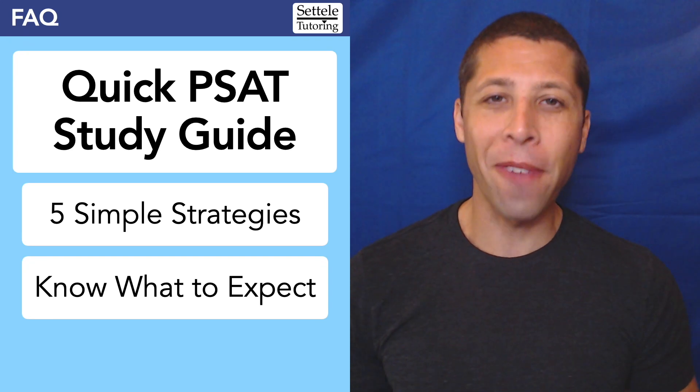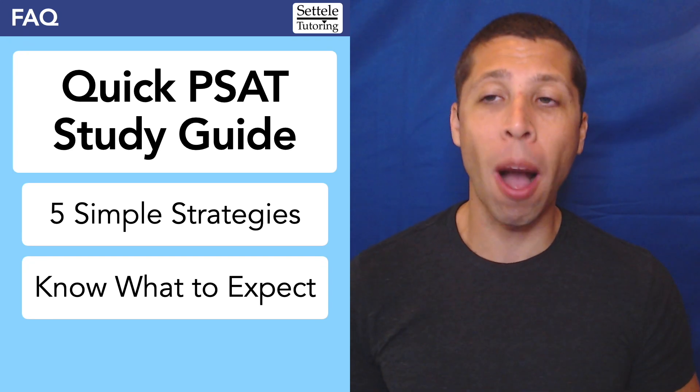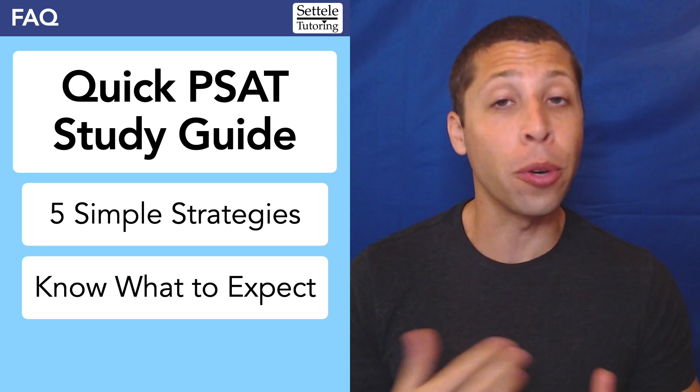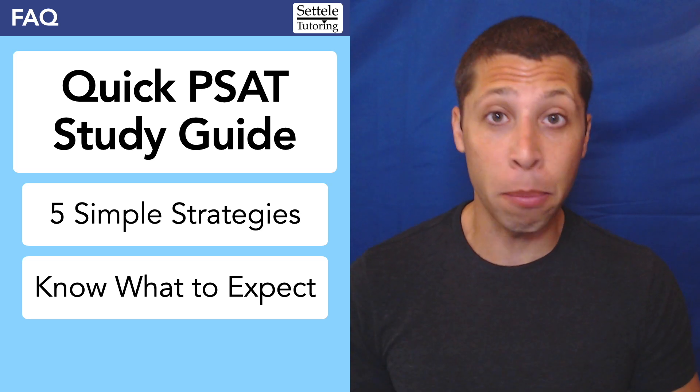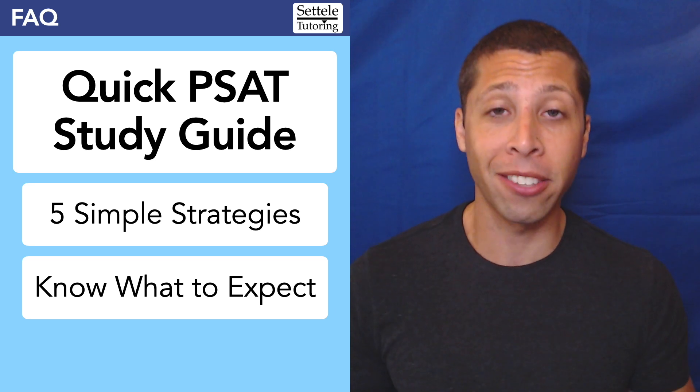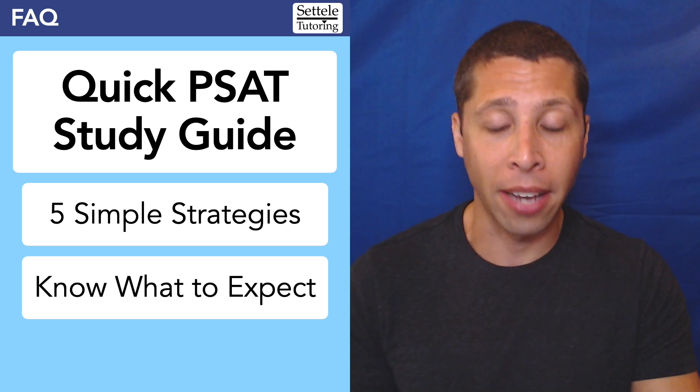Hi everyone, I'm Mike Sattell, the founder of Sattell Tutoring, and in this video I'm going to give you a quick PSAT study guide — five simple strategies that you can implement to give you a little boost on the PSAT, but mostly this is just knowing what to expect on the test so you're not going in completely blind.